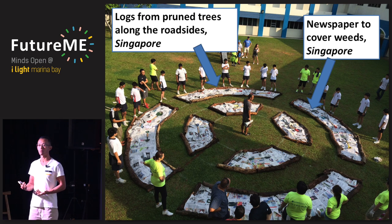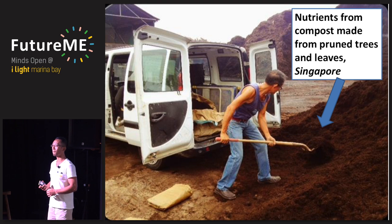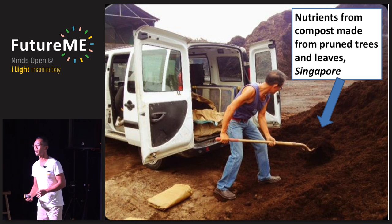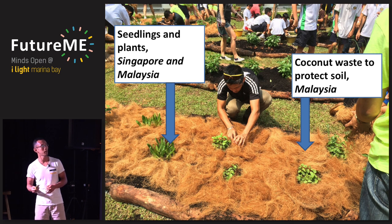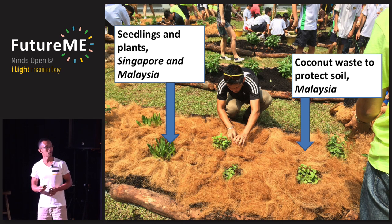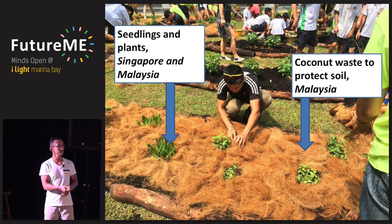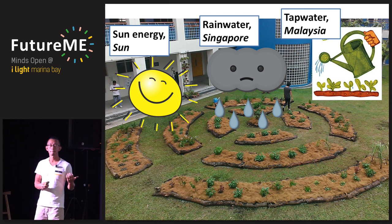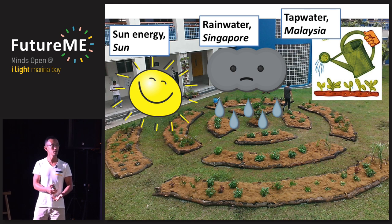Newspaper — a waste material taken after reading — is used to cover the weeds, again from Singapore. Compost comes from a place in Lim Chu Kang where chopped trees and pruned leaves are sent, shredded, and composted into nutrients available for the vegetables. Seedlings and plants are some from Singapore that we grow ourselves, and some purchased from nurseries in Malaysia. Coconut fiber is laid on top of the soil to protect it, retain moisture and nutrients — probably from Malaysia, from coconut waste.